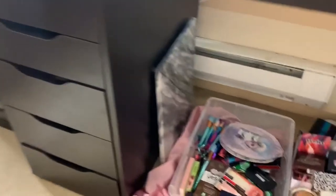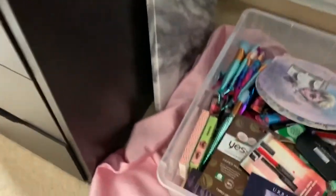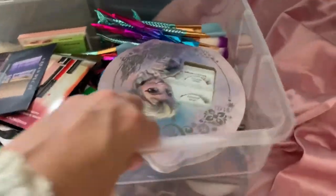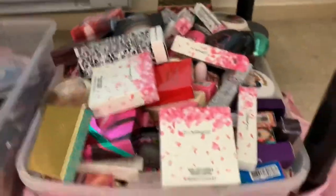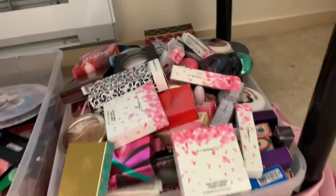Moving on. By the way, I do have a sneak peek of the giveaway items on my Instagram. This bin I'm going to pull out — this bin is all for the giveaway. This bin is not — don't get it twisted. This is my MAC limited edition collection.